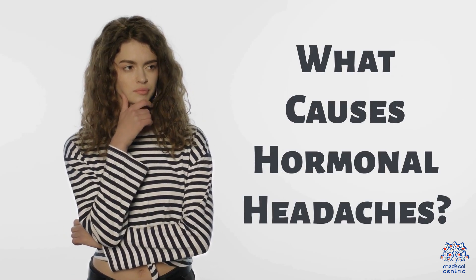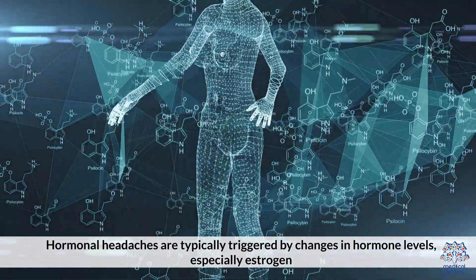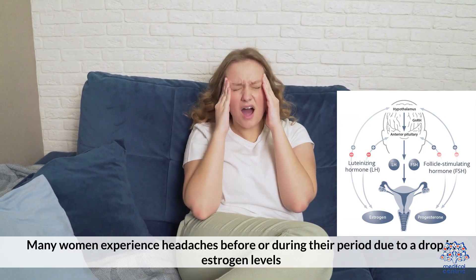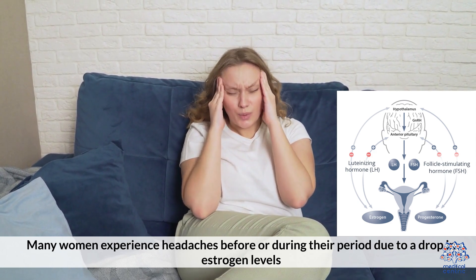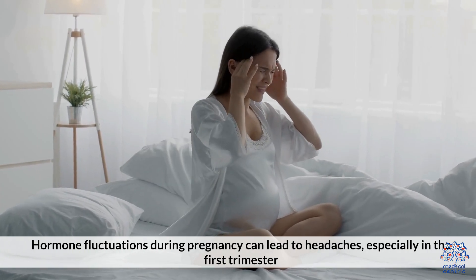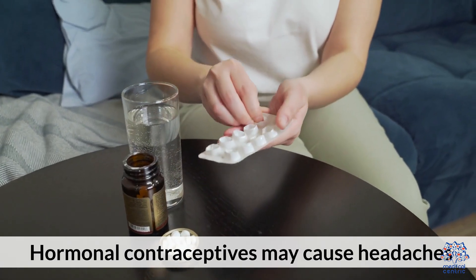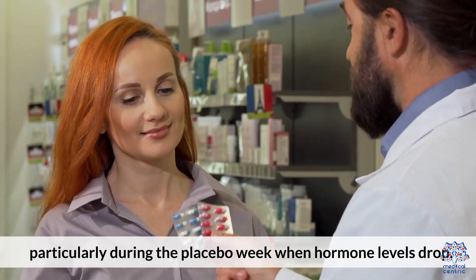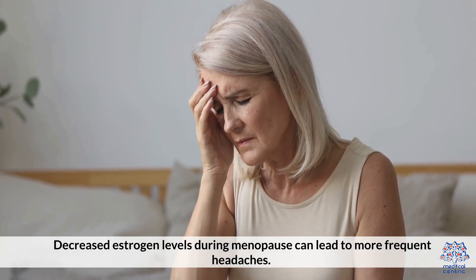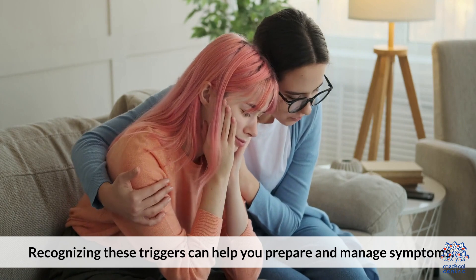What causes hormonal headaches? Hormonal headaches are typically triggered by changes in hormone levels, especially estrogen. Many women experience headaches before or during their period due to a drop in estrogen levels. Hormone fluctuations during pregnancy can lead to headaches, especially in the first trimester. Hormonal contraceptives may cause headaches, particularly during the placebo week when hormone levels drop. Decreased estrogen levels during menopause can lead to more frequent headaches. Recognizing these triggers can help you prepare and manage symptoms.